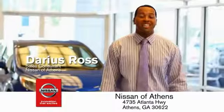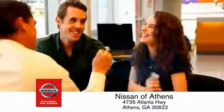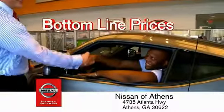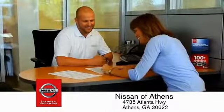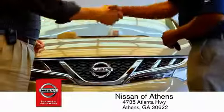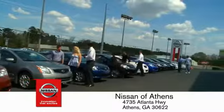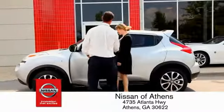Luckily, buying a car is easier than ever at Nissan of Athens — the fastest growing Nissan — where you'll find our number one rated customer service and bottom line prices on an incredible lineup of new Nissans and a variety of pre-owned vehicles. Every deal is backed by our promise to give you an honest quote and the best customer service possible. Plus, if Nissan of Athens doesn't have the vehicle you want in stock, we'll find it and deliver it right to your door.